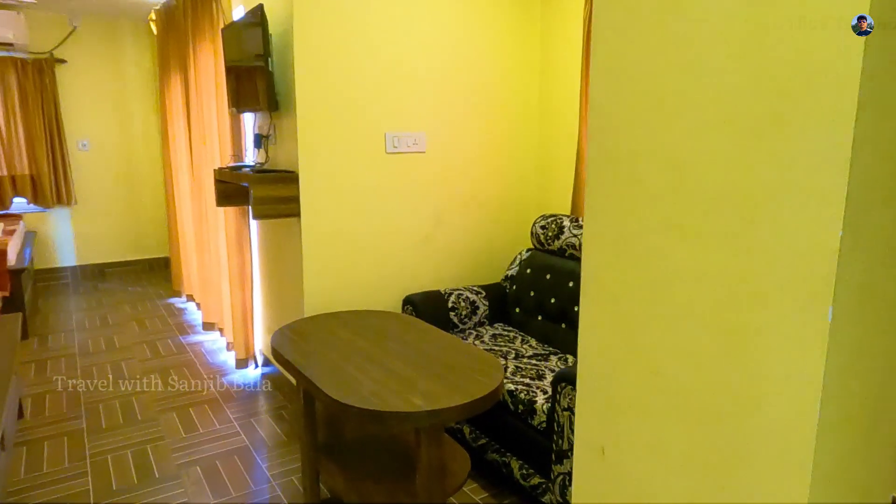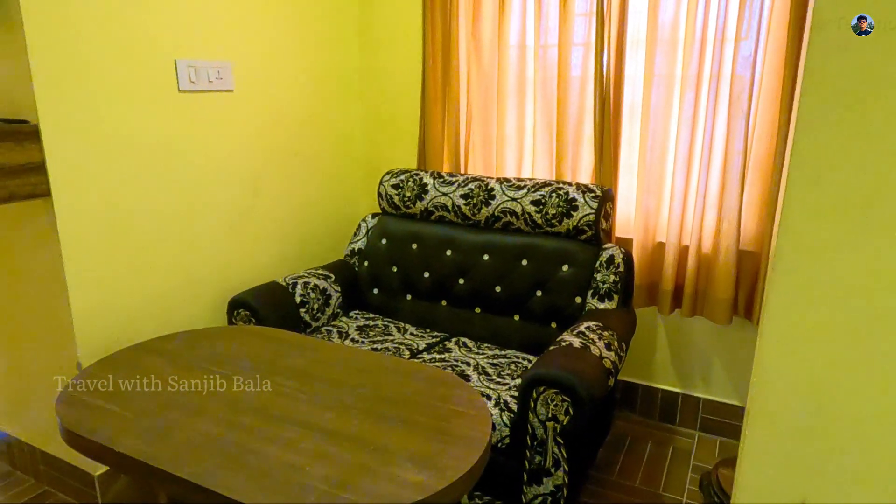There is a sofa. We have to close the room.